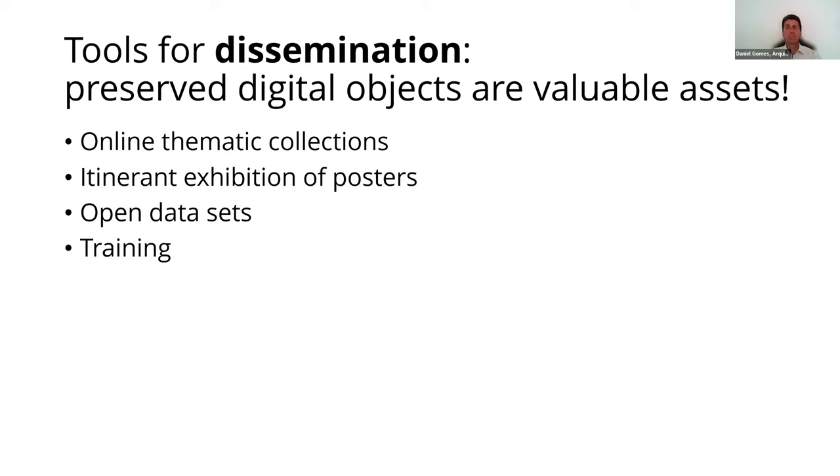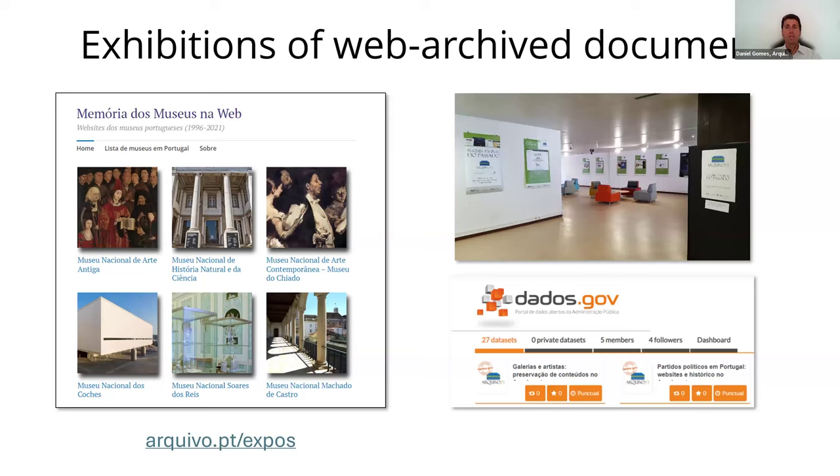Disseminating preserved digital objects is crucial to demonstrate the value of digital preservation. Thus, the Archive.pt catalog includes dissemination tools. For example, we support the creation of thematic exhibitions documented through web archived documents and publish the derived research datasets.